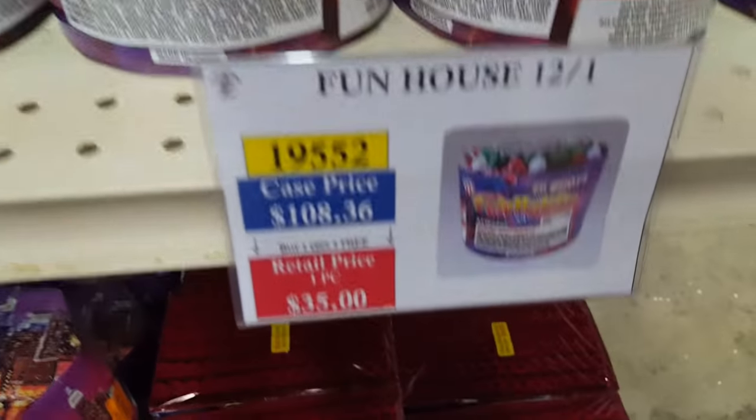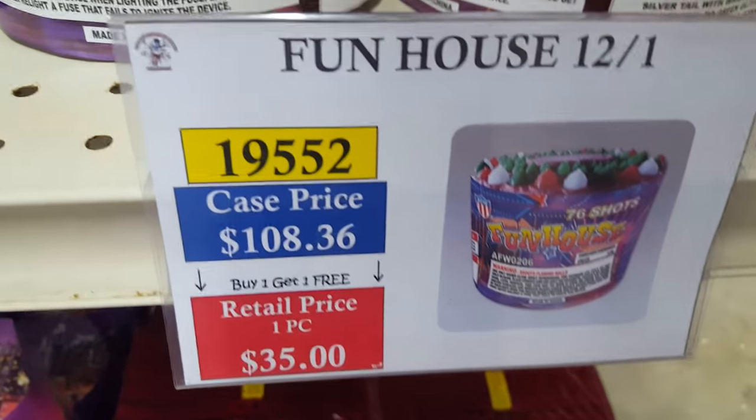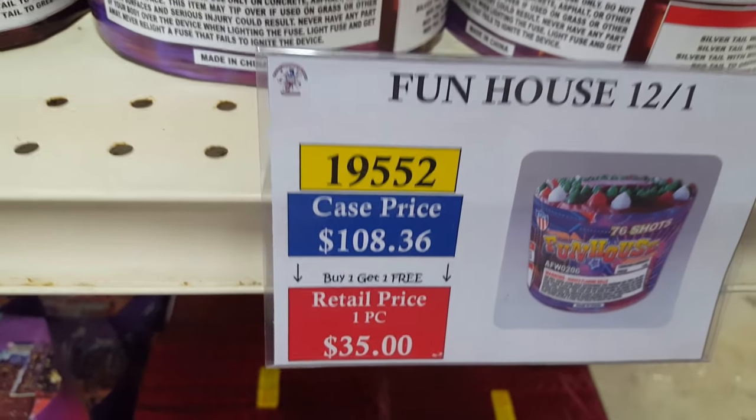Shimmer and Shine — a nice AFW classic. Wicked Abomination — got a case of those a few years ago. Red White and Blue cake, Mythical. Going over here, got Saturn battery missiles, Fun House by AFW — about $12 with the discount — not a bad-looking cake. And a 300-shot Saturn battery missile for about $11–12 with the discount.